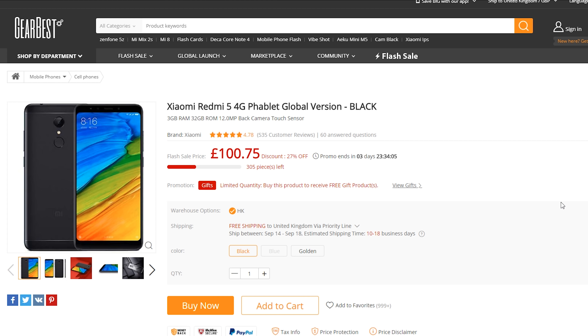I've placed a link down in the description below for anyone that wants to get this deal. It will take you to this page here — as you can see it's £100, which is the equivalent of $131. It's available in black, blue and golden, and the great thing about Gearbest is it's free international shipping wherever you are in the world.